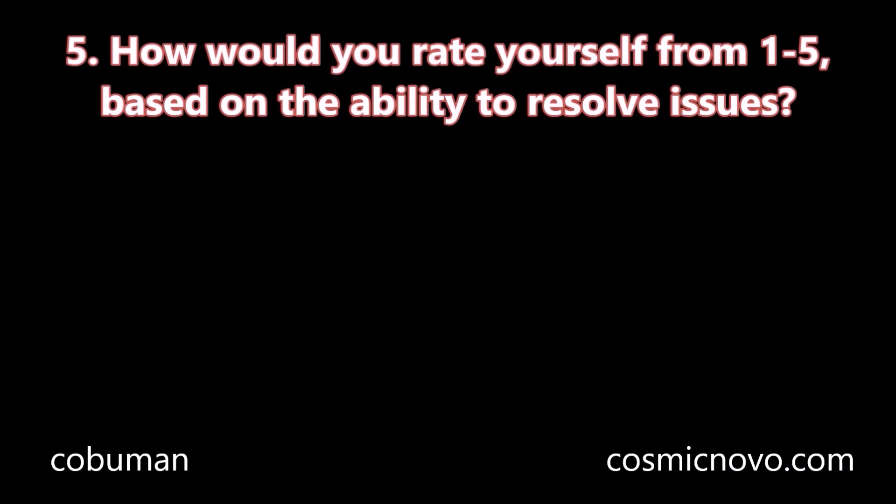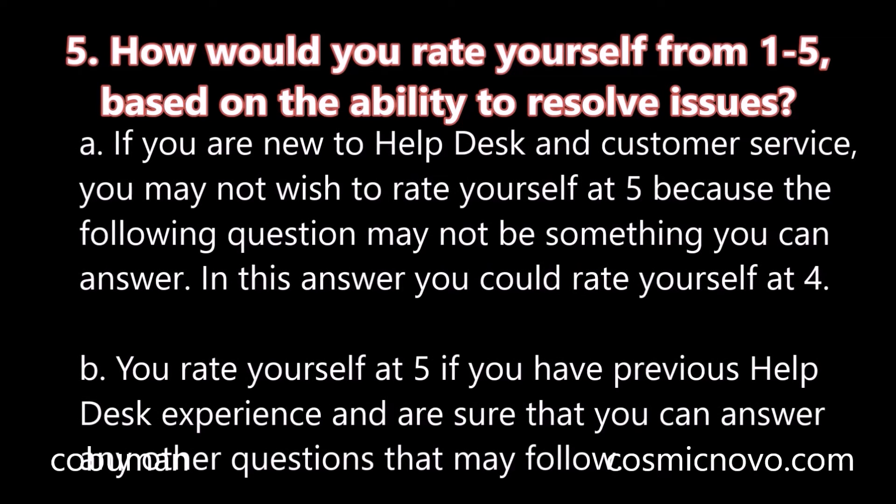Question number five: How would you rate yourself from one to five based on the ability to resolve issues? A. If you are new to help desk and customer service, you may not wish to rate yourself at five because the following question may not be something you can answer. In this answer, you could rate yourself at four. B. You can rate yourself at five if you have previous help desk experience and are sure that you can answer any other questions that may follow.